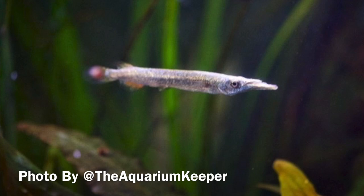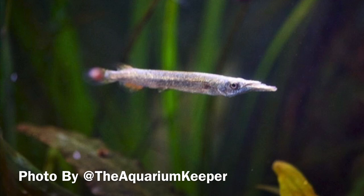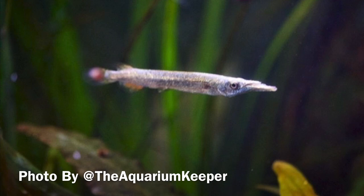They enjoy live and frozen foods but have been known to take flakes and pellets. The most interesting thing about these is the fact that they're actually live bearers. They aren't as easy to breed as guppies and platties, however it would still make for a very interesting breeding project.